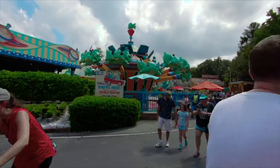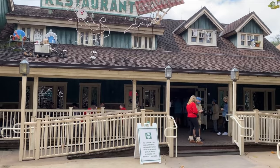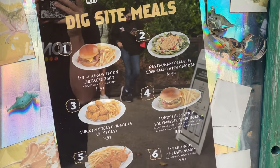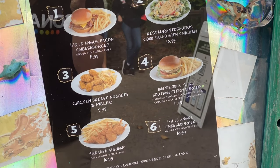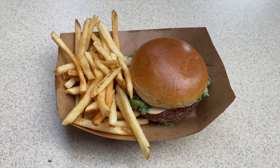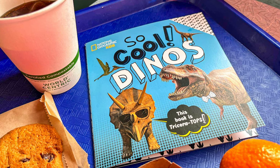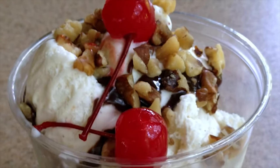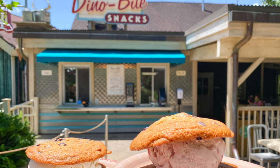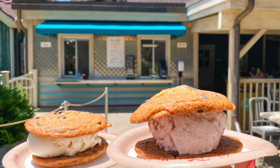We now move on to the final area in the park, Dinoland USA. Starting with the perfectly named Restaurantosaurus, which serves burgers, hot dogs, nuggets and salads in an awesomely themed dining area. Another great thing about this restaurant is that all Kids Meals come with a free National Geographic book about dinosaurs, which is a great souvenir for the younger guests. Next to the restaurant is Dino Bite Snacks, a booth which offers sundaes, waffle cone ice creams, cookie sandwiches and floats all using Haagen-Dazs ice cream, as well as some other snacks and drinks.